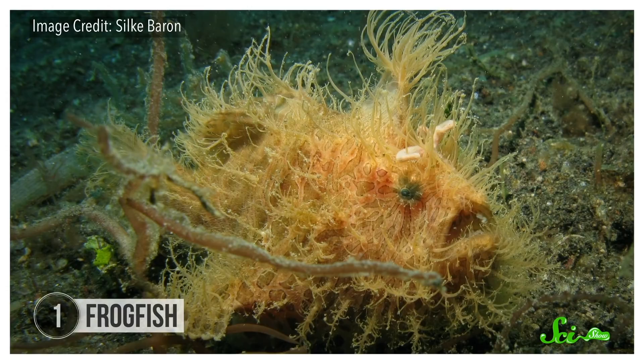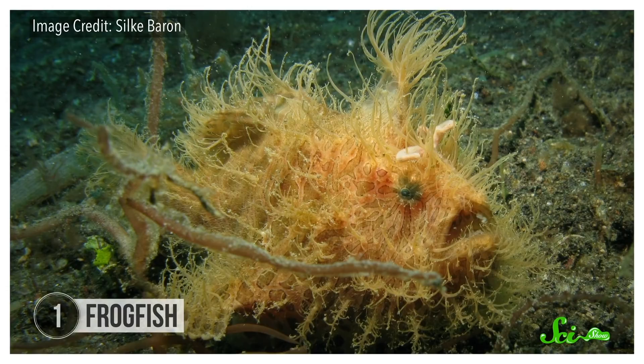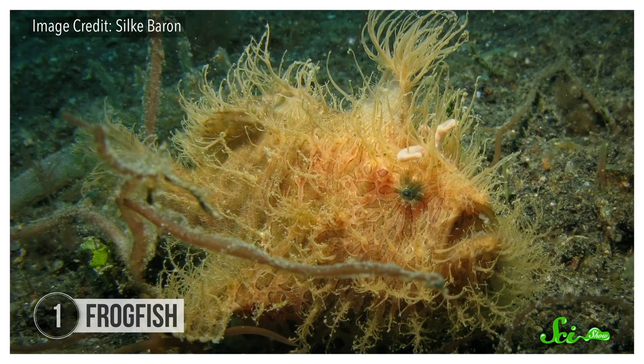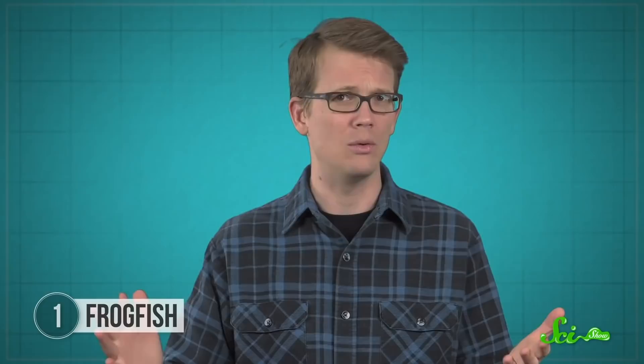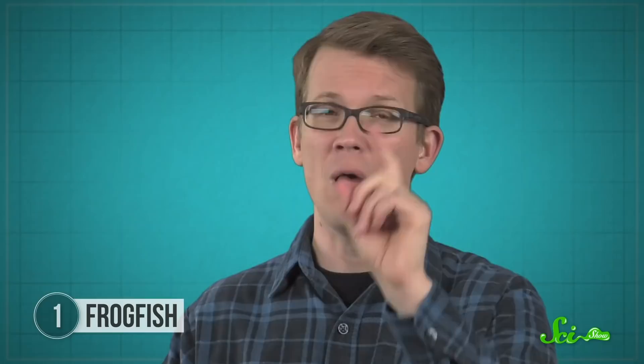Frogfish, despite the name, have nothing to do with frogs. They are fish, though, and they don't often swim. Instead, they use their fleshy fins to walk along the sea floor. And unlike most fish, they actually fish for their meals, using both camouflage and a baited rod. The camo part is called aggressive mimicry — they blend in for the purpose of predation, not protection. Frogfish are almost impossible to spot on the reef's rubble or sand where they lay in wait. But to make sure their meal comes close enough, they also have a modified dorsal fin spine which can act as a fishing rod with bait.